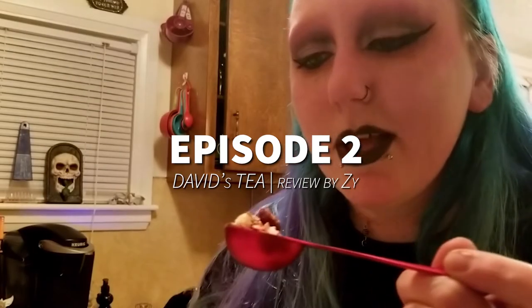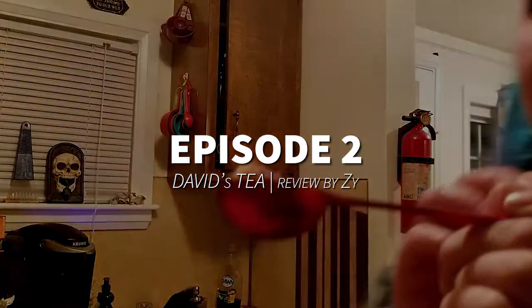Hello overachievers and welcome to another episode of Overachievers TV — that's a super awesome spooky fun overachieving channel. Today I am going to review some tea that I got on a website, so if you like tea and you want to spill the tea on how great this tea is, keep on watching.